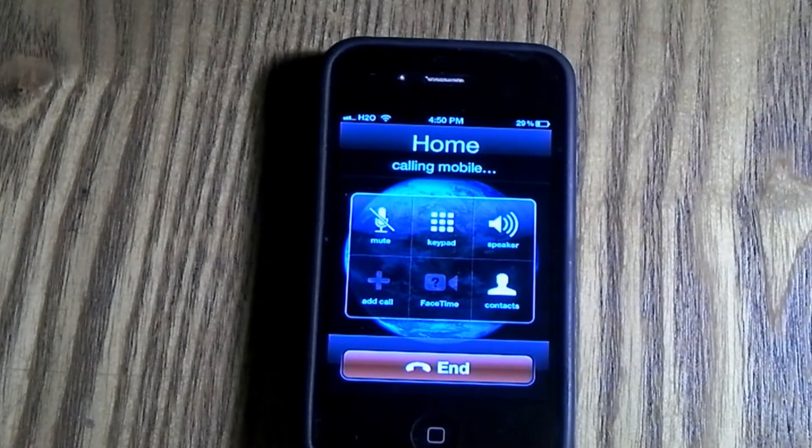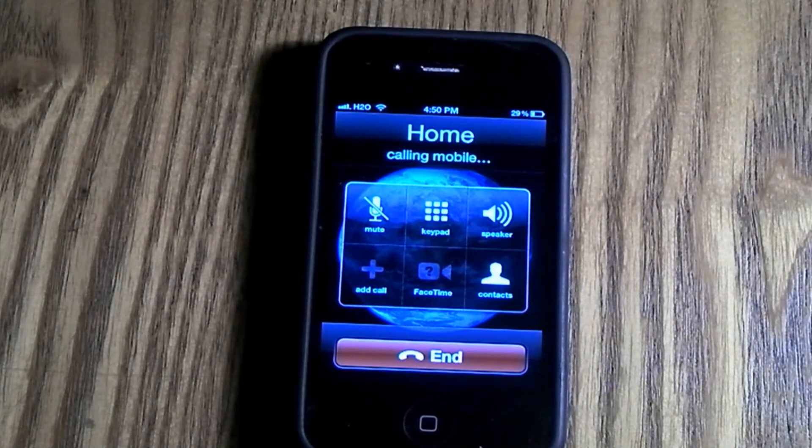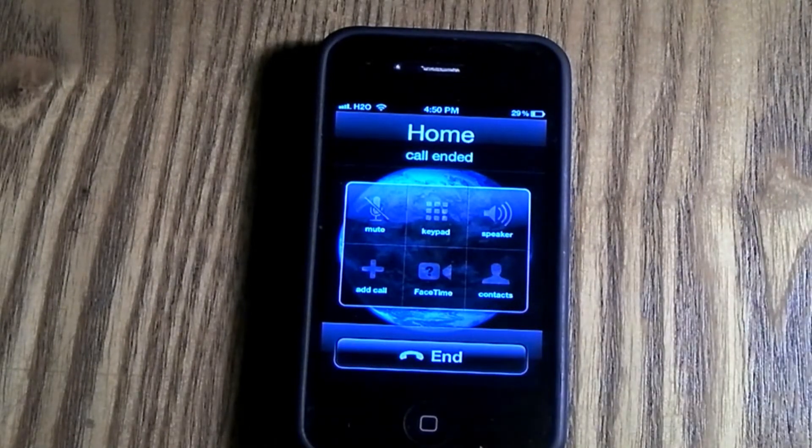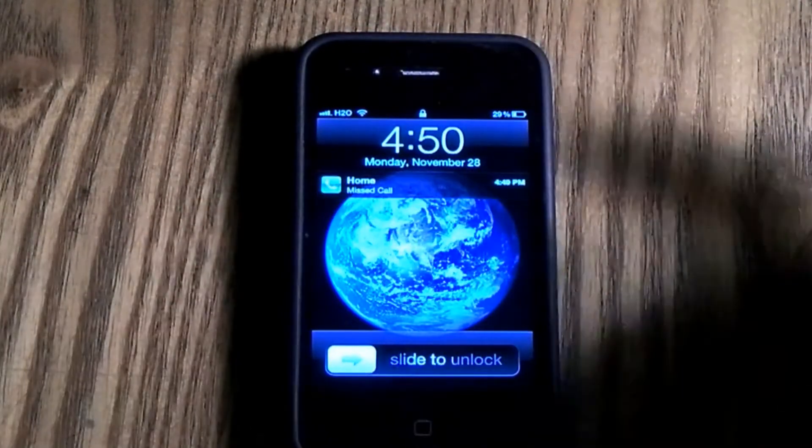So this can be kind of a privacy issue. For some people, you don't want them to have the numbers or see who is calling things like that. But you can make calls from the home screen by sliding your finger like that.